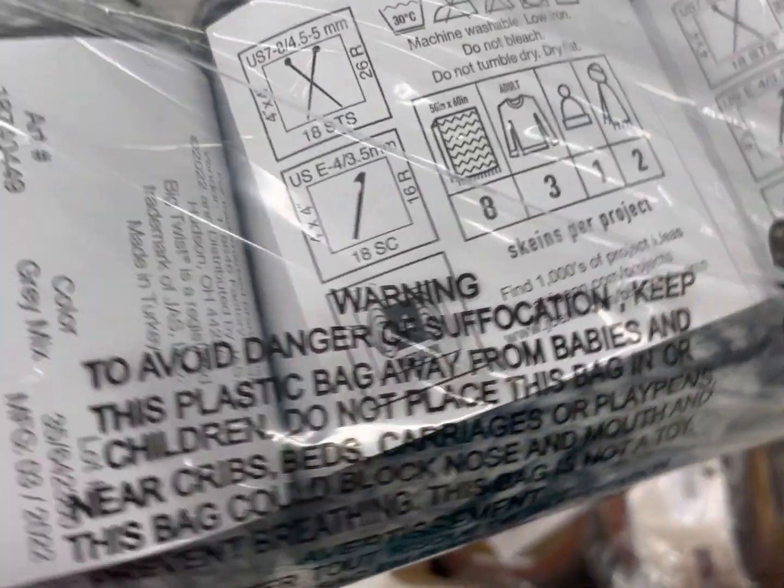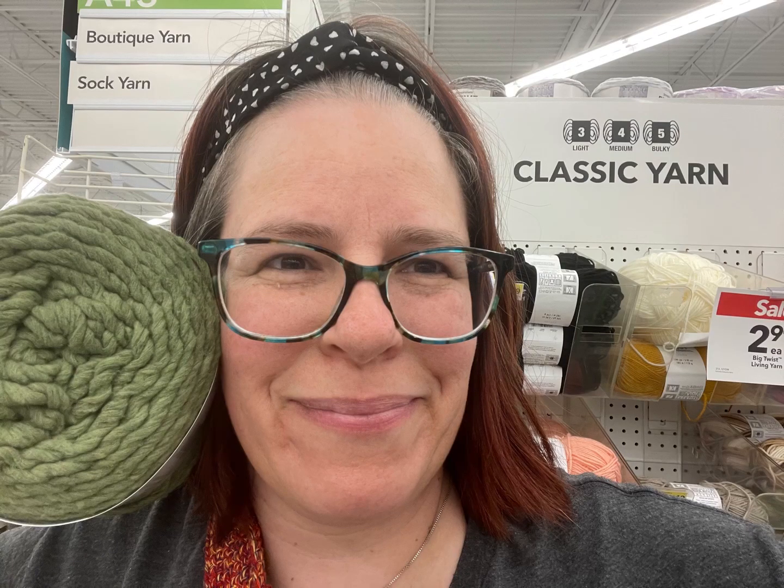Thanks for hanging out with me on this shop-with-me. Let me know which one of these yarns is your favorite and which color you would go for. I'll have those yarn reviews coming up soon. Please like, share, and subscribe so your friends can learn to be affordably crafty too, and have a creative day, everyone — bye bye!